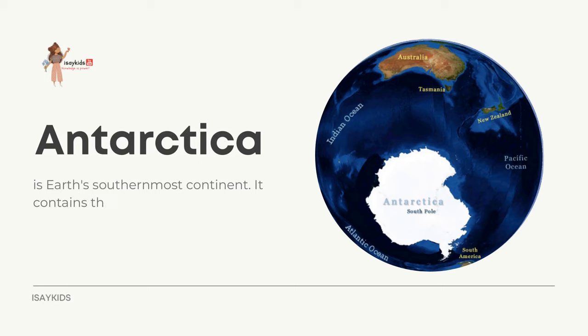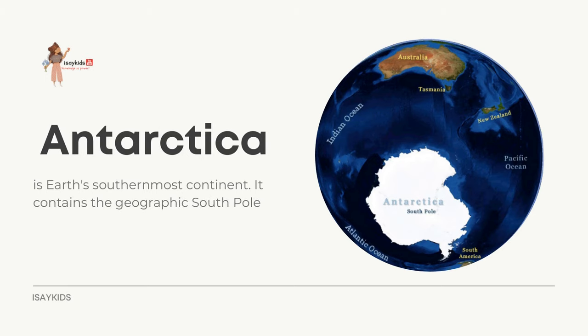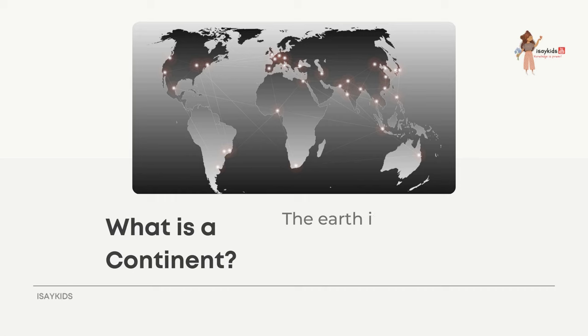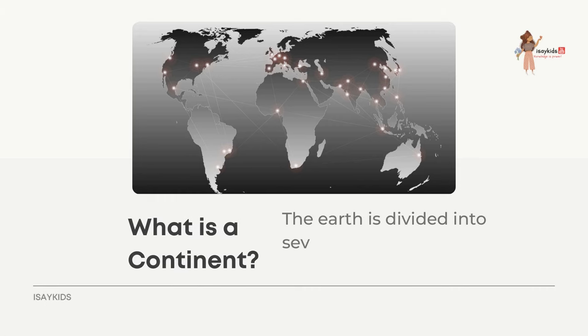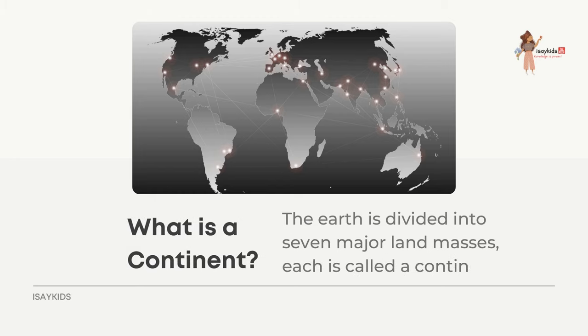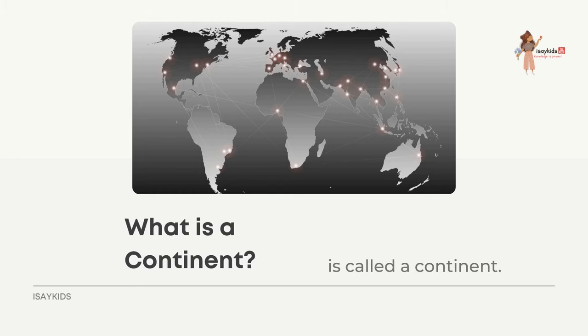Antarctica is Earth's southernmost continent. It contains the geographic South Pole and is situated in the Antarctic region of the Southern Hemisphere. The Earth is divided into seven major landmasses, each called a continent.